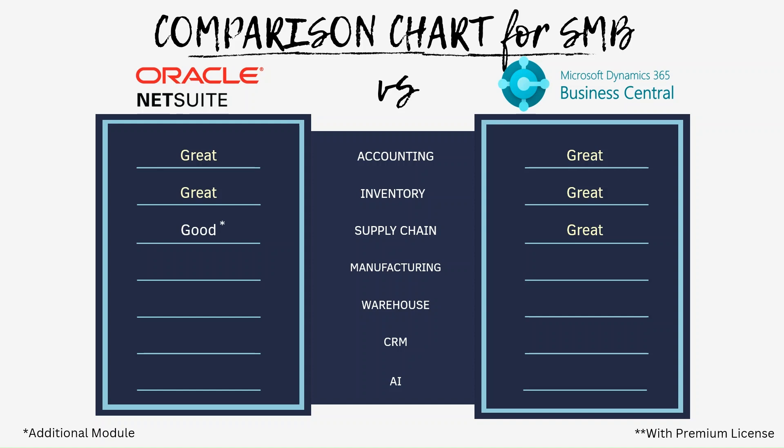For manufacturing, especially smaller to mid-sized businesses, Business Central is generally considered a better solution than NetSuite due to more cost-effectiveness and its flexibility to adapt to more specific business processes. While NetSuite might be better suited for larger and more complex manufacturing operations with extensive global needs.